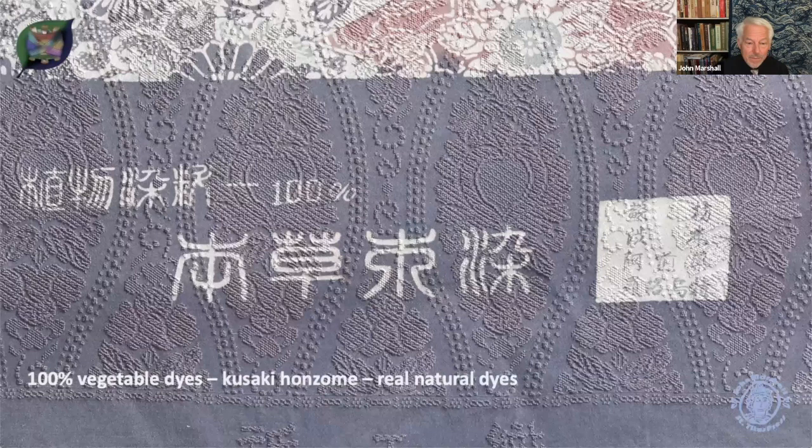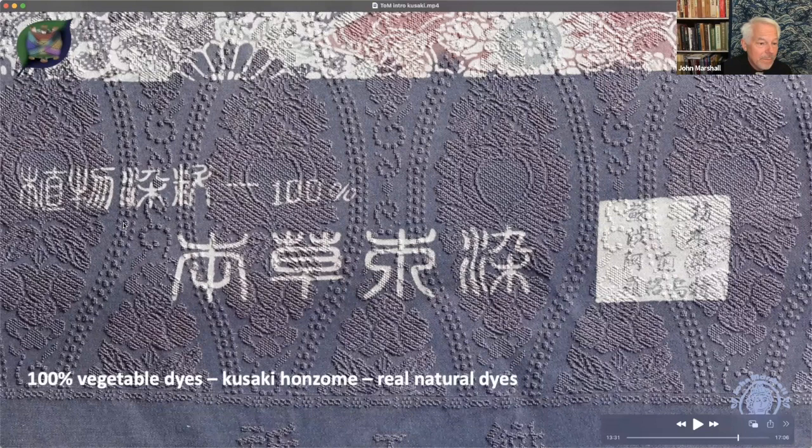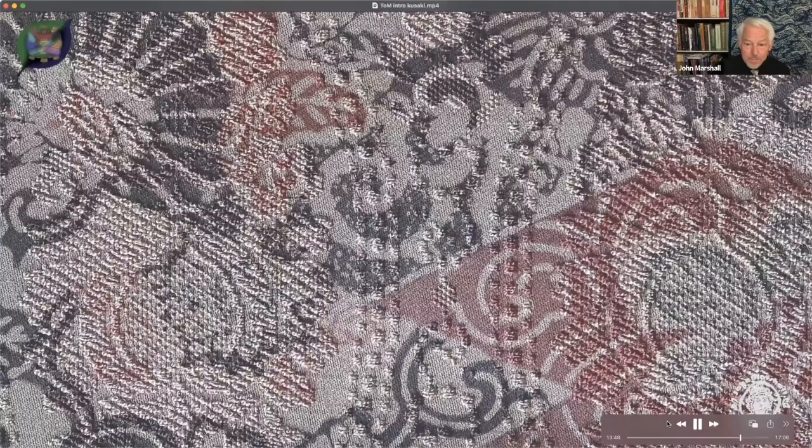Let's go on to some Japanese bolts from my collection. What this label says is that it's 100% natural dyes — kusakizome. The label gives you everything you need to know: it tells you exactly what dyes were used. Sapin is one of the dyes listed; barberry is listed; hoji type of green tea is listed; and it also tells us the dyer's name, Shimamura. This gives you a bit more detail of the colors used — no pigments in this case.